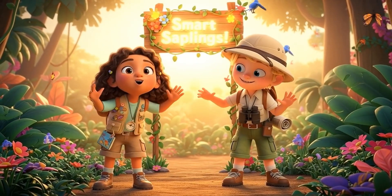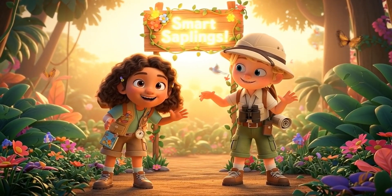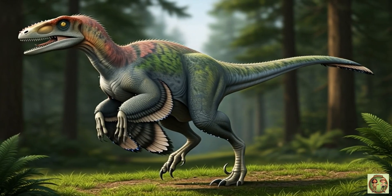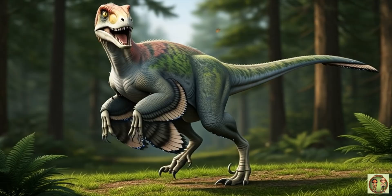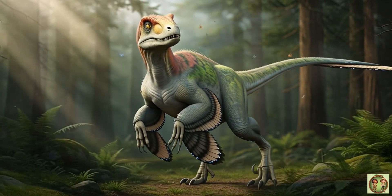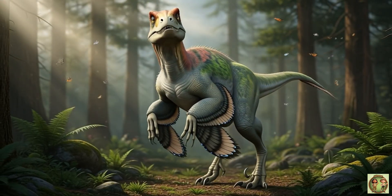Hi everyone! Welcome to Smart Saplings! Come join us for today's fun fact! Say hello to Deinonychus, a fast and clever dinosaur with sharp claws and bright eyes! Let's explore its amazing world together!